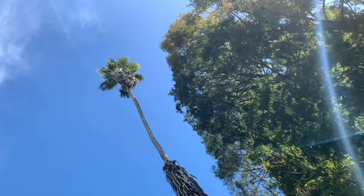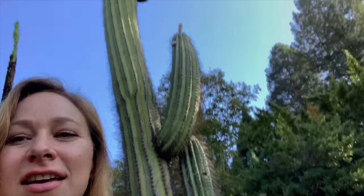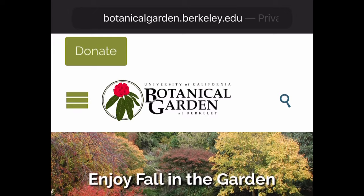I made it to the botanical garden and I'm walking through the desert section. One of the things I learned is that California has the most biodiversity of any state. The cactus behind me — look how tall it is — is indigenous to Argentina. To get into the botanical garden it is $14 for students, and I was still able to use my student ID.